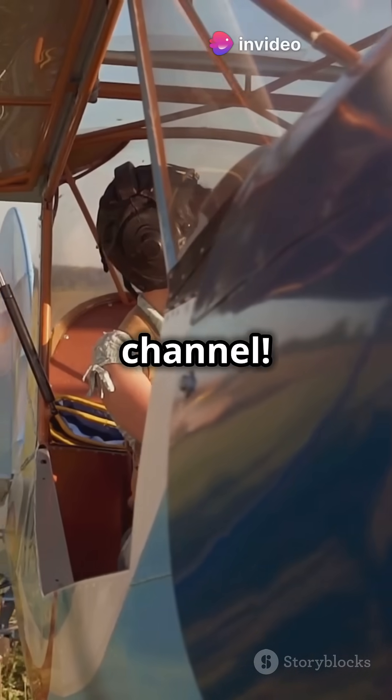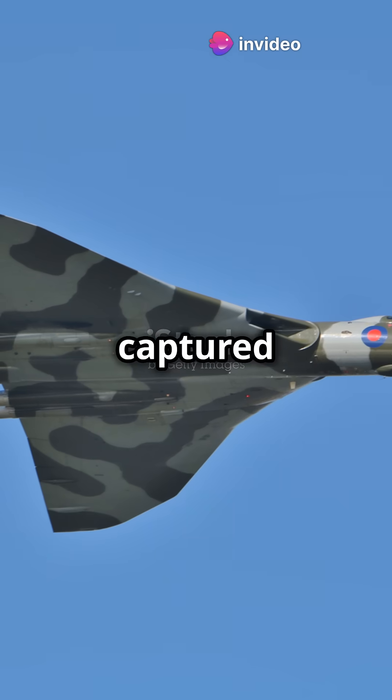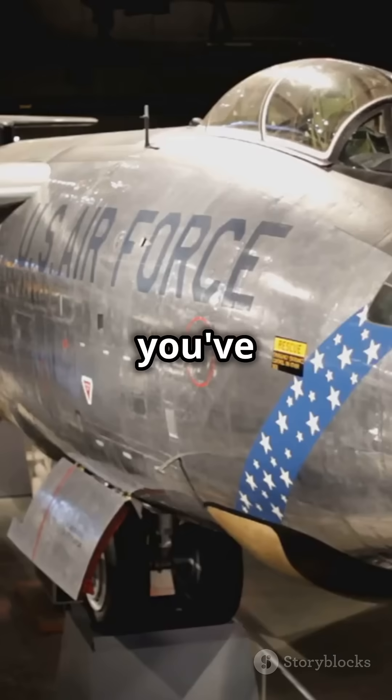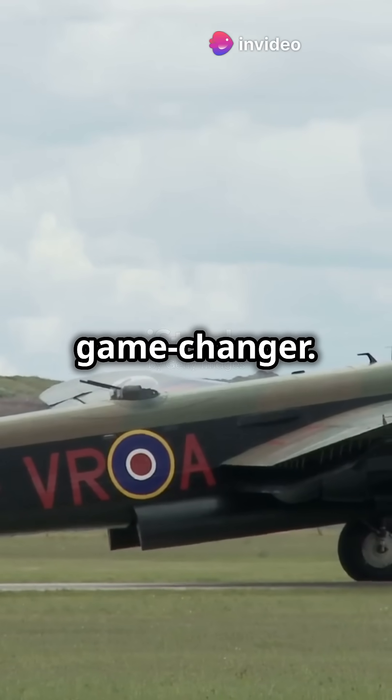Hey everyone and welcome back to the channel. Today we're talking about a true icon of aviation, a plane that's captured the hearts of many — the Avro Vulcan. If you're into planes, you've got to know about this one. The Avro Vulcan wasn't just another bomber; it was a game changer.